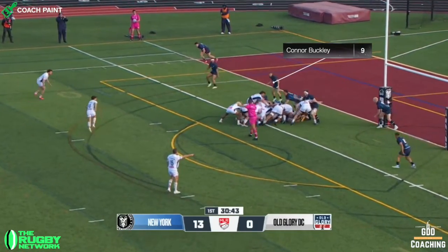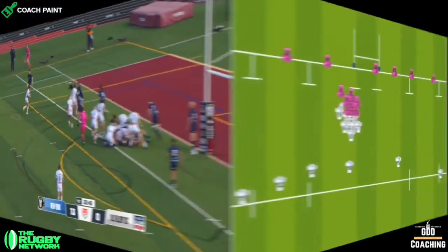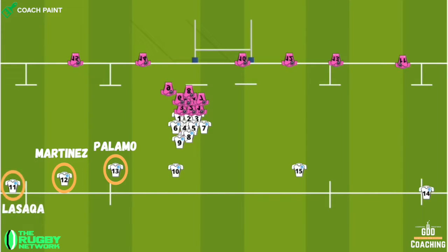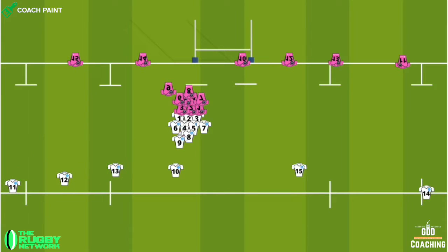The play of choice for Old Glory is what I call the Scrum T, as number 10 Joaquin Diaz-Banilla is stood directly behind the scrum. Both centres Martinez and Palamo and wing Lasanca are stood to the left, leaving full back Kurt Baker and right wing Marcos Young on the right side.